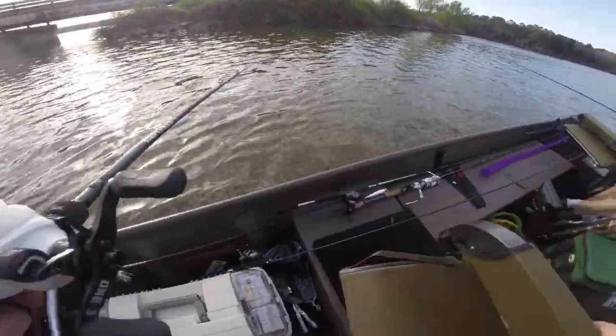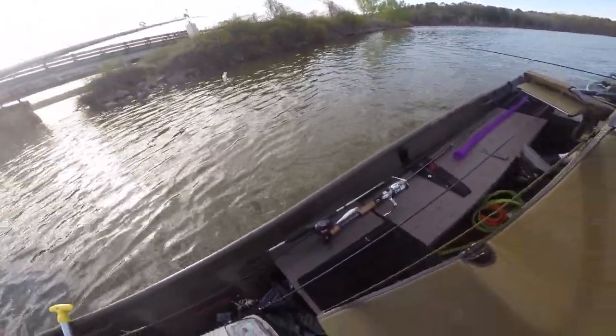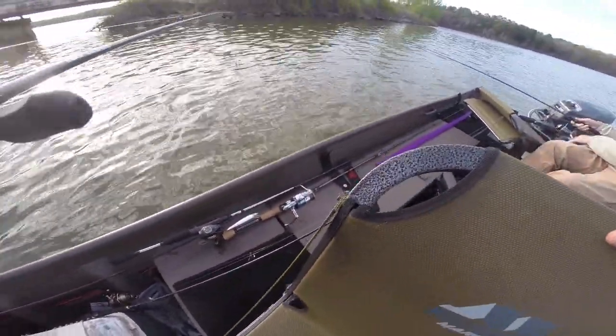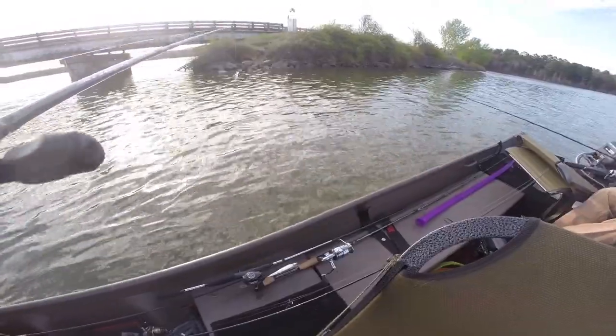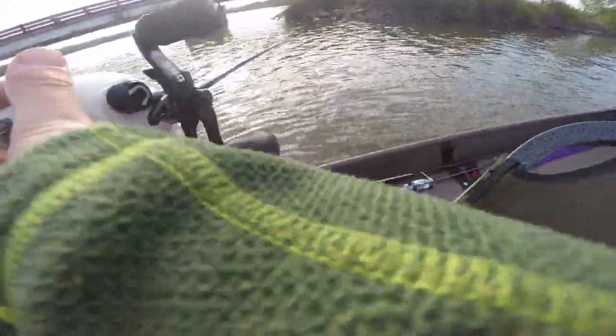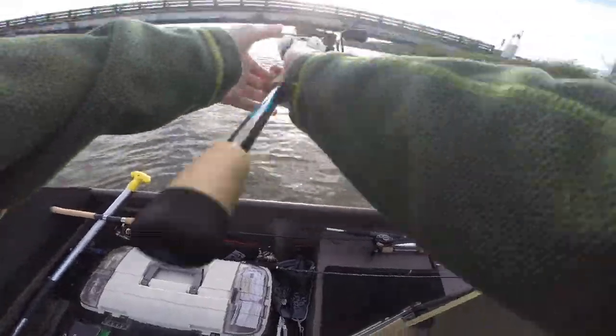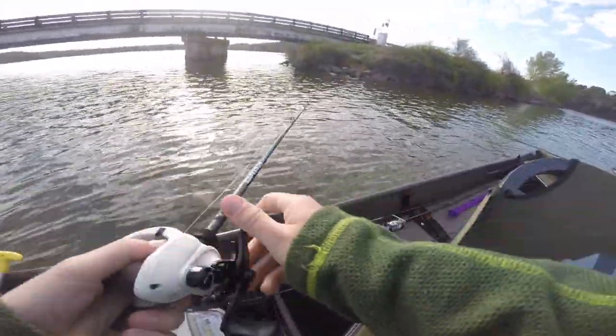Okay, we caught some studs. There's two and they're pretty big — I just want to see how long they are. We're like under the bridge; I could get on top of the bridge.